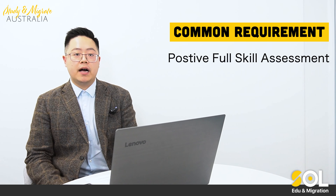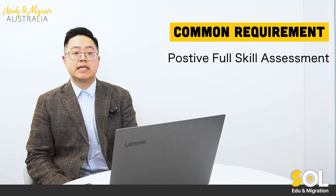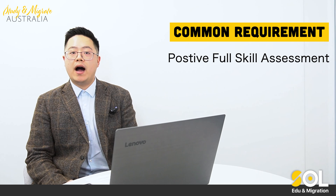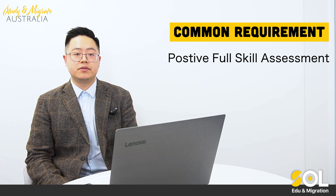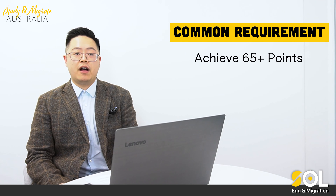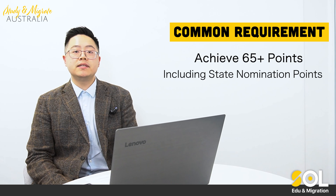They require you to have a positive skill assessment for your nominated occupation, and the skill assessment must be a full skill assessment, not a provisional skill assessment. For example, for accounting or IT, they do have provisional skill assessment, but they require you to have a full skill assessment. Additionally, you must have achieved at least 65 points for the skills point test, including all state nomination points.